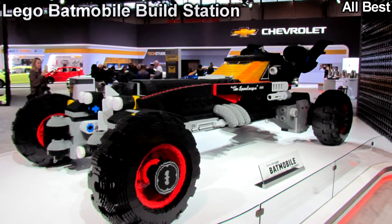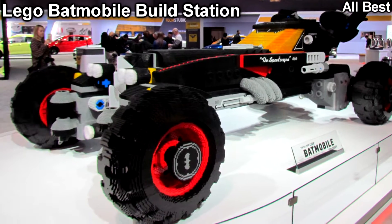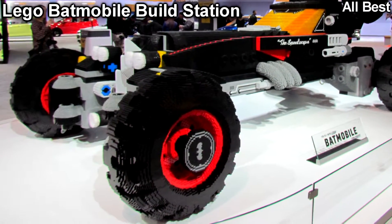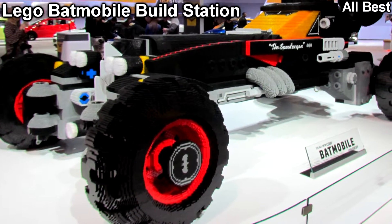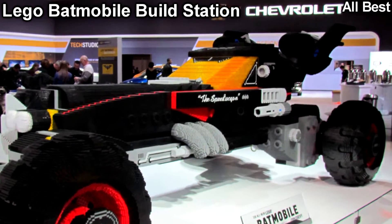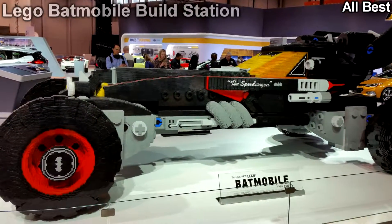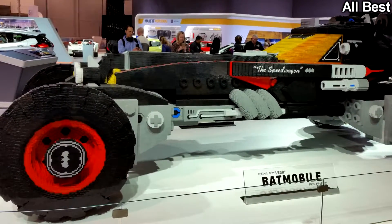LEGO Batmobile Build Station. Kids and Bat-fans can build their own LEGO Batmobile and check out a giant version of the caped crusader's wheels, pegged to the recent release of the LEGO Batman movie now playing in theaters. The Speed Wagon is made out of thousands of LEGO bits and is an impressive display that is sure to excite and keep the little ones busy.